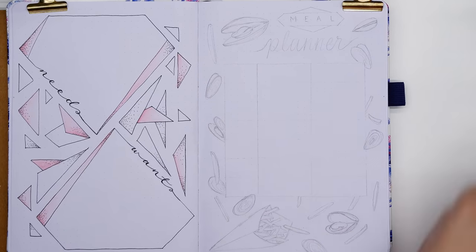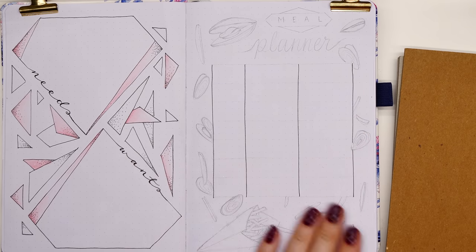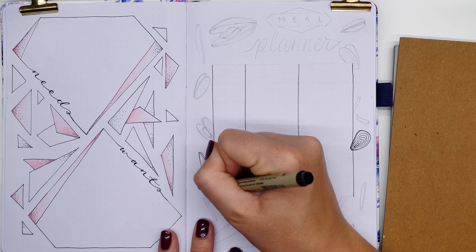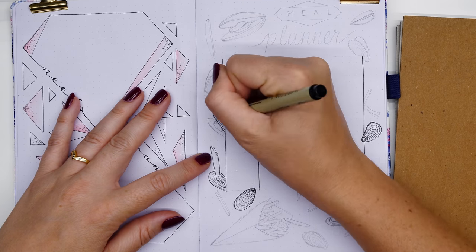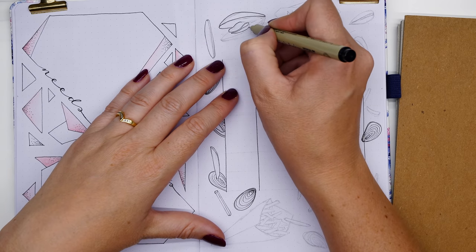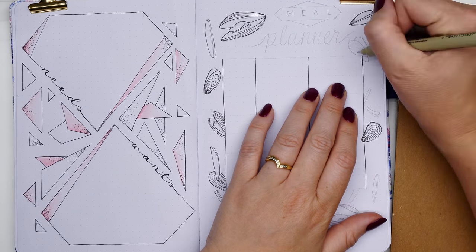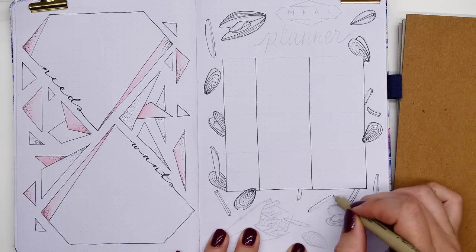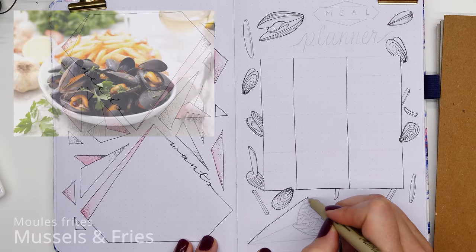Now this page is my monthly meal planner. I pretty much stick to the same meals throughout the month, so I just need a few boxes representing the week and write down every lunch and dinner I plan on doing. It minimizes the shopping list and takes the trickiness out of preparing meals for families. I thought I'd focus this one on the national dish.